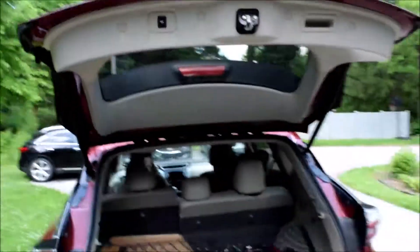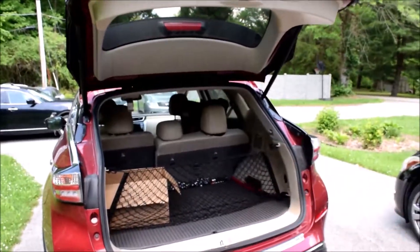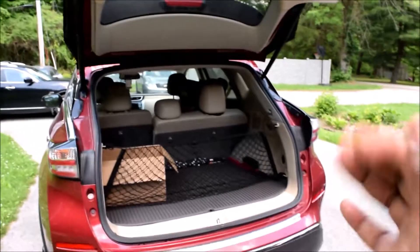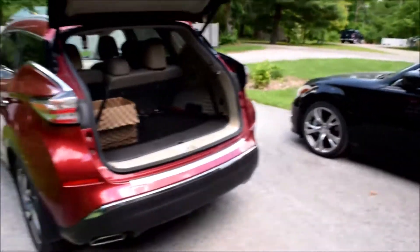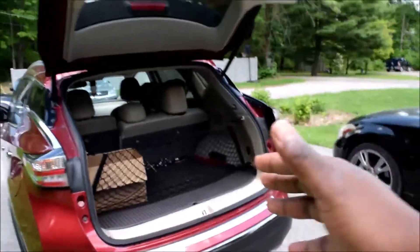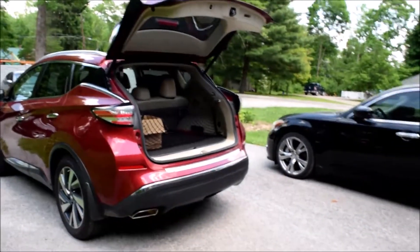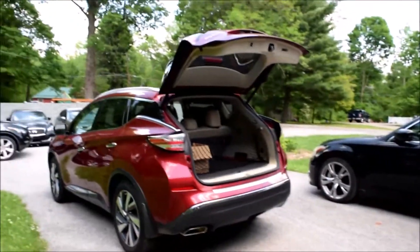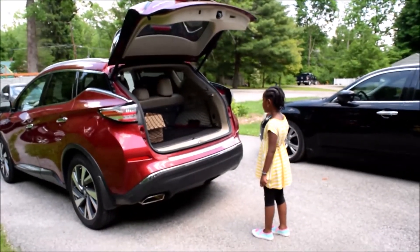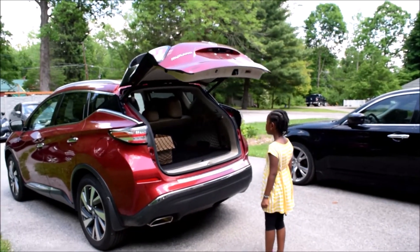Thankfully, Nissan has offered us so many different ways to open and close the trunk. This is just a video on how to change the height, but the platinum model has given us so many ways to both open and shut this trunk. One of those is the kick method — it doesn't really matter what your height is. Whenever you have the intelligent key near you, you just kick and everything works. I think that's our favorite one.